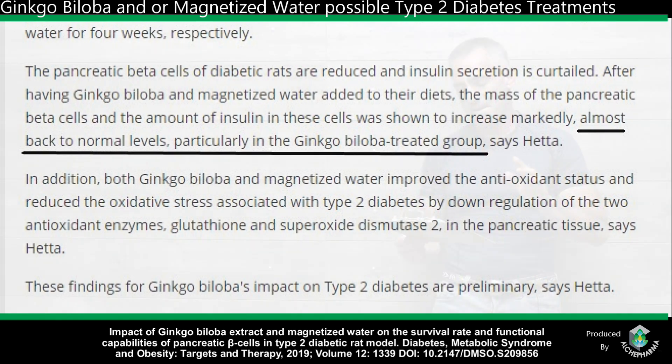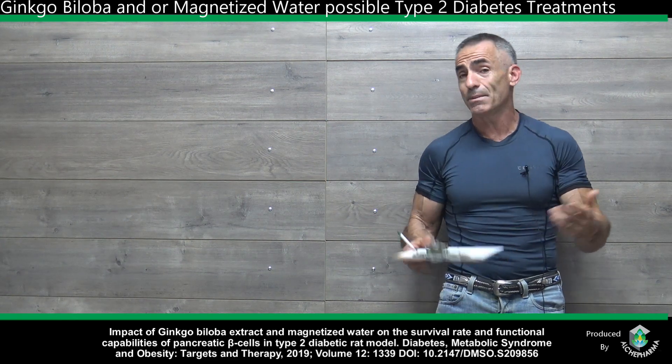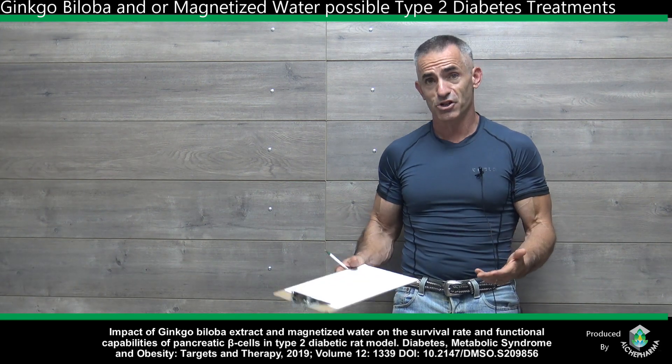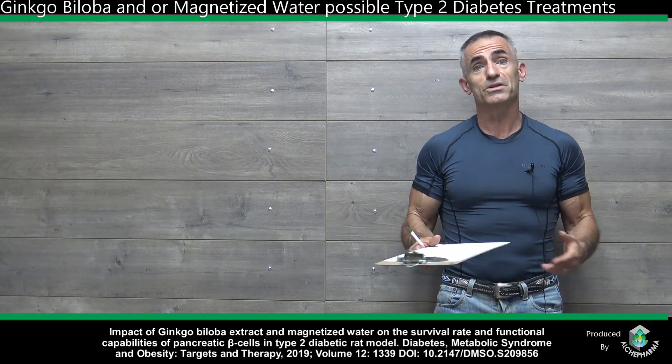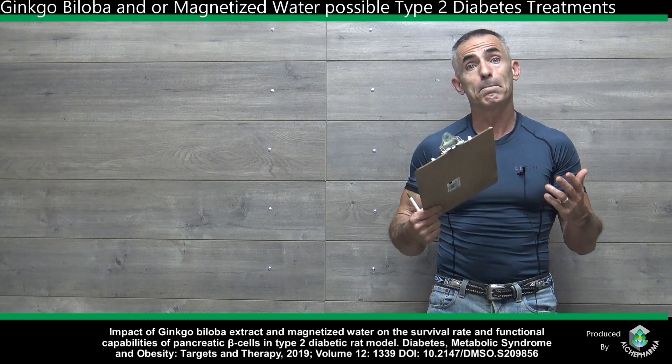Both ginkgo biloba and magnetized water improved the antioxidant status and reduced the oxidative stress associated with type 2 diabetes by down-regulation of two antioxidant enzymes — glutathione and superoxide dismutase — in the pancreatic tissue, quoting the researcher. Now, the dosaging utilized: keep in mind this is an animal model, it does not mean it correlates directly to human dosage, and being a pilot study, we need further studies to validate this information with the same effects in people.